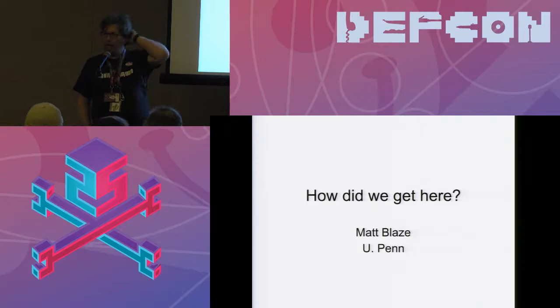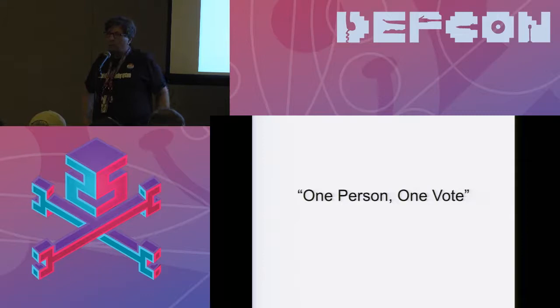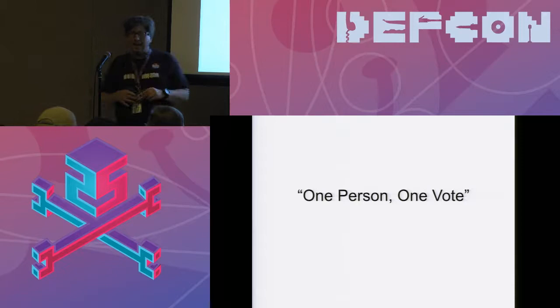As far as I can tell, the requirements for a democracy's voting system come down to four words: one person, one vote. Where do these four words come from? Are they in the constitution or the declaration of independence? No. It's a slogan. What does 'one person, one vote' actually mean?